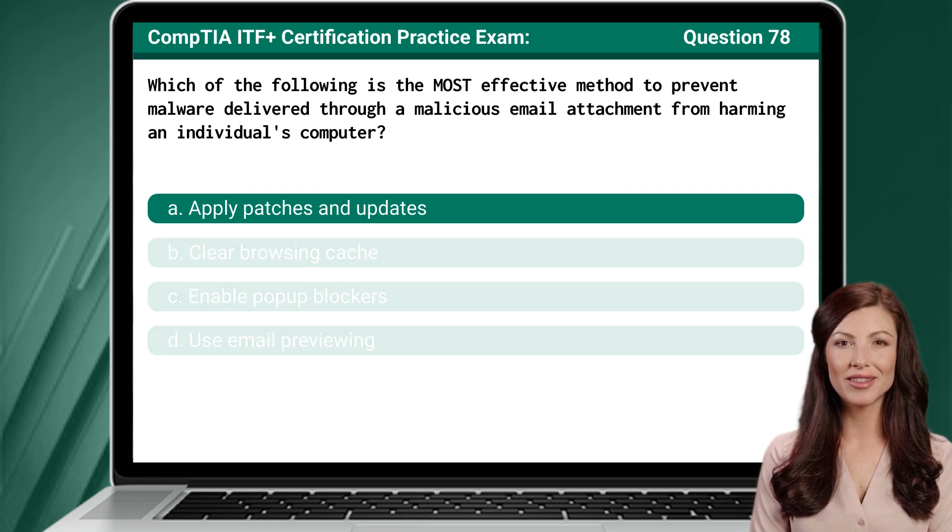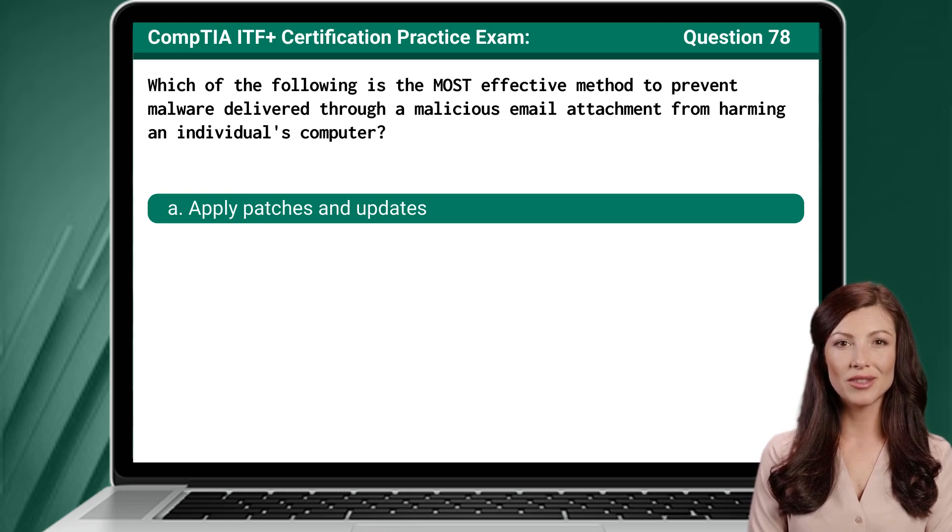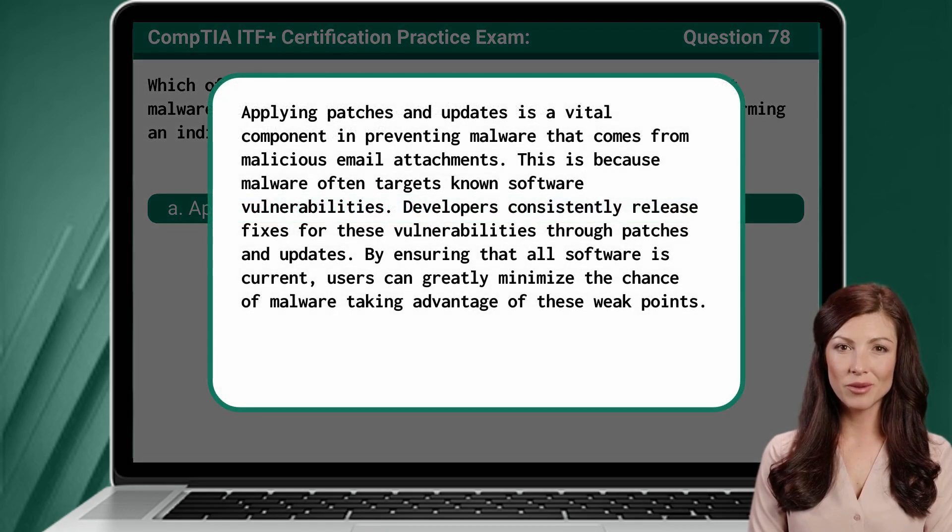The answer is A — apply patches and updates. Applying patches and updates is a vital component in preventing malware that comes from malicious email attachments. Malware often targets known software vulnerabilities, and developers consistently release fixes through patches and updates. By ensuring that all software is current, users can greatly minimize the chance of malware taking advantage of these weak points.